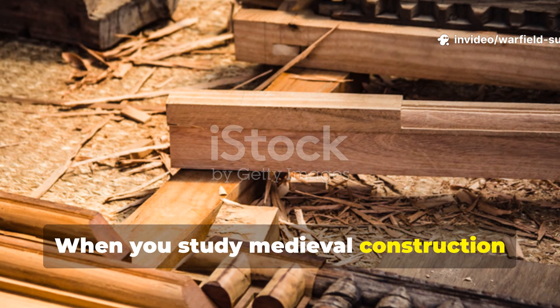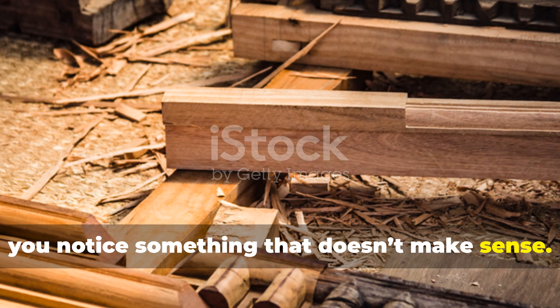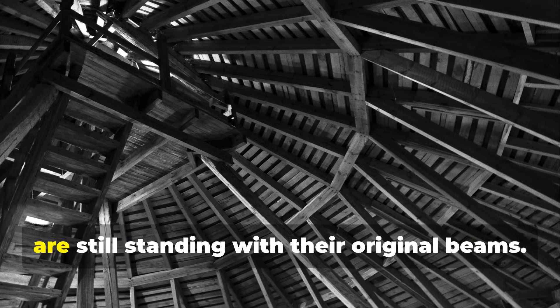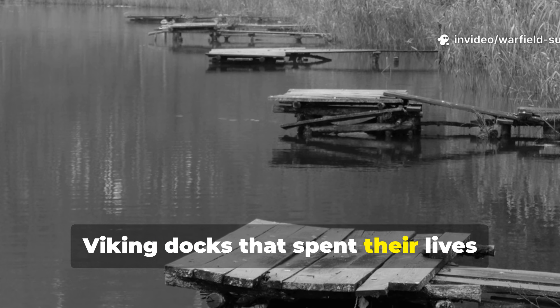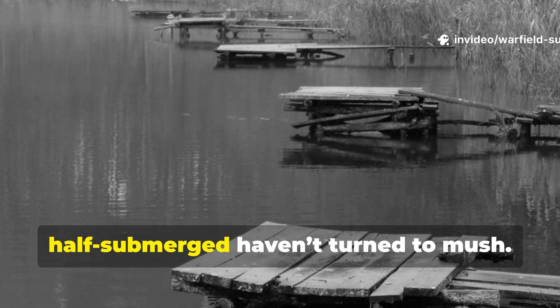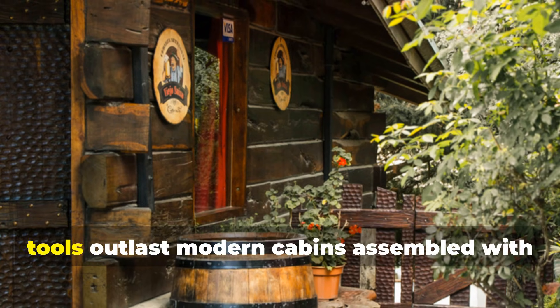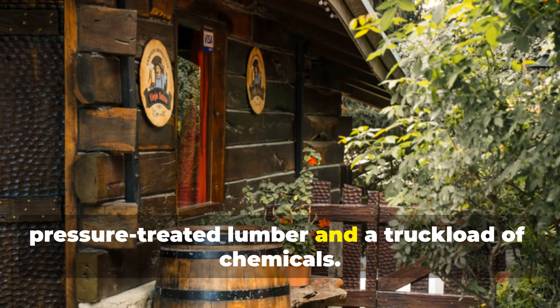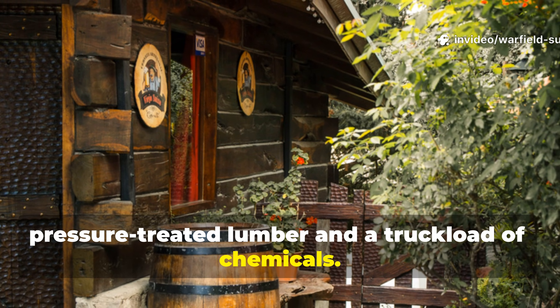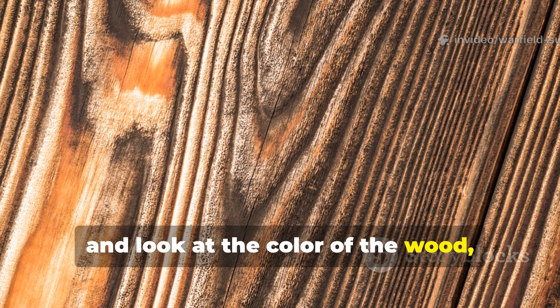When you study medieval construction long enough, you notice something that doesn't make sense. Entire barns from the 13th century are still standing with their original beams. Viking docks that spent their lives half-submerged haven't turned to mush. Frontier villages built with crude hand tools outlast modern cabins assembled with pressure-treated lumber and a truckload of chemicals. When you get close, run your hand over the grain and look at the colour of the wood — the secret starts to reveal itself.